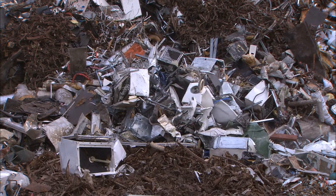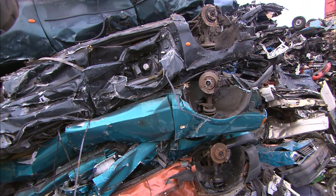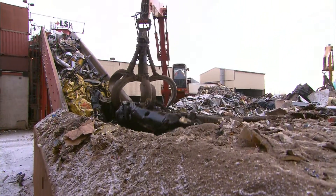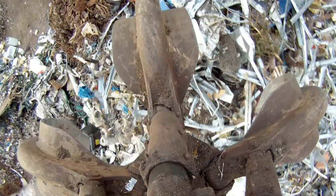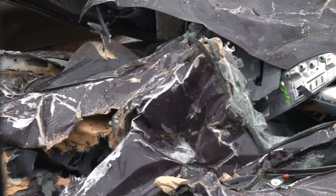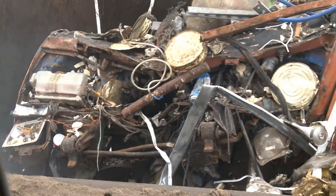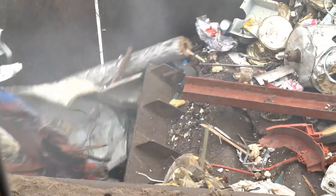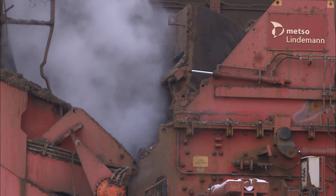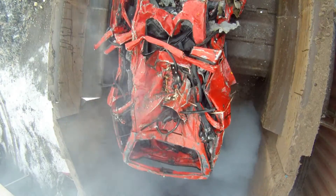Experts at shredder plants try to salvage a large part of these raw materials. At the Lübecker Schratthandel recycling center, old washing machines and bikes are waiting to be processed, along with scrap metal from demolitions and old vehicles. In one day, 500 tons of junk from northern Germany and parts of Scandinavia are processed here. The junk contains a variety of metals, and the challenge is to separate them from each other with as little waste as possible.